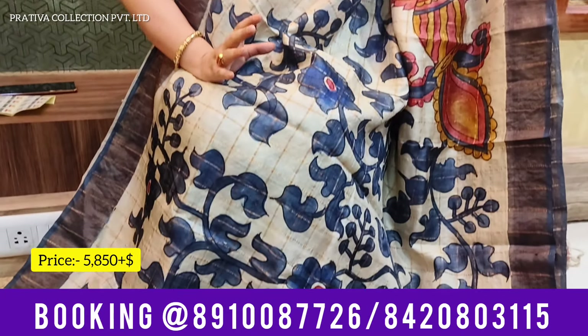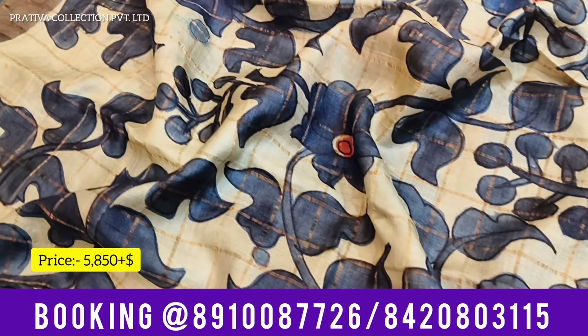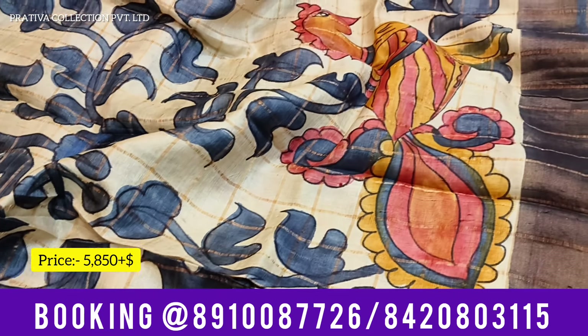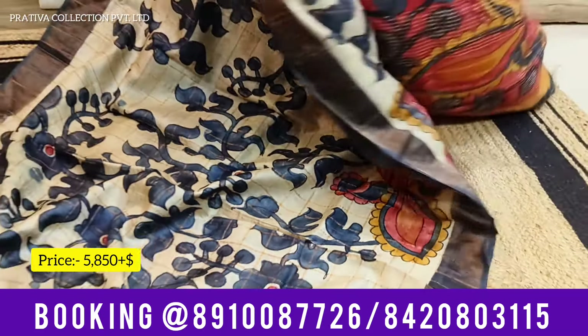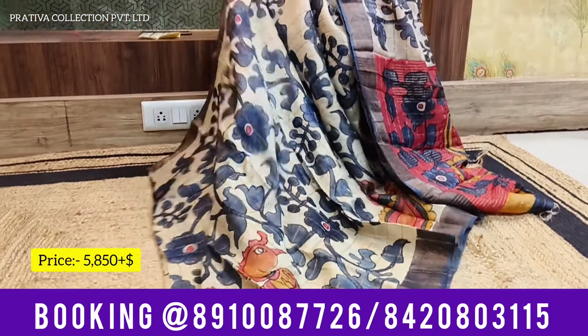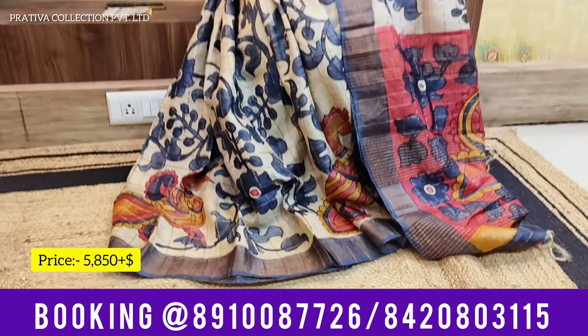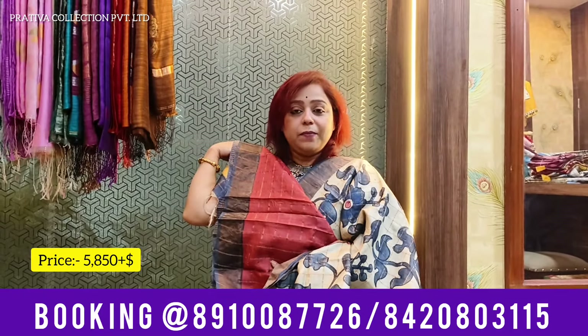Coming to the second piece — a beautiful Zari Chek Tassar Kalamkari. This one has the base color of Tassar's own virgin color. All over the saree you have beautiful Kalamkari work in the color of dark gray — not black, remember, this is dark gray. All over the saree you have beautiful peacocks in multiple color shades making it absolutely stunning. Look at the pallu — beauty again with the peacock motif. The saree is 5.5 meters of woven handloom with hand-painted Kalamkari. Price for this one is 5,800. You are getting a beautiful contrast blouse. The saree is coming with silk mark.